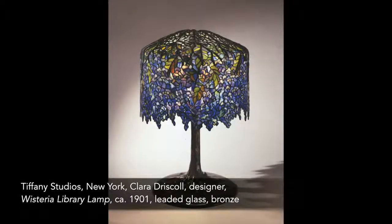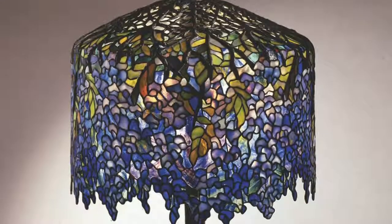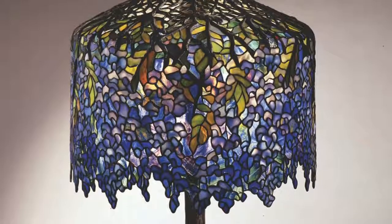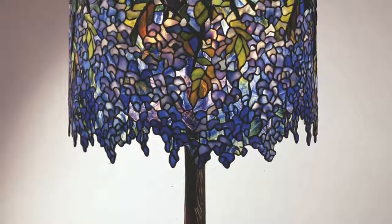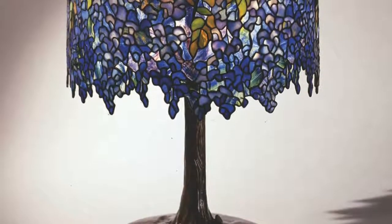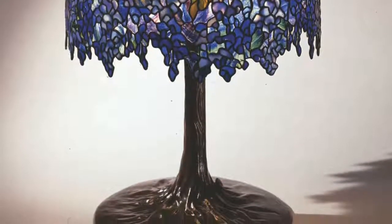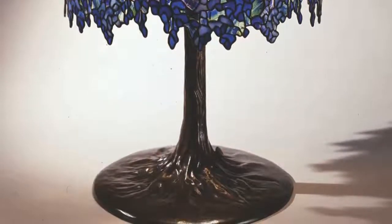The wisteria is one of the most recognizable, beloved, and celebrated lamps created at the Tiffany Studios. Tiffany marketed his lamps as both articles of utility and objects of art, and certainly the wisteria is the embodiment of those two principles. Regardless of whether it was lit or unlit, the boldly colored purple glass and solid bronze base would announce its presence in any room.